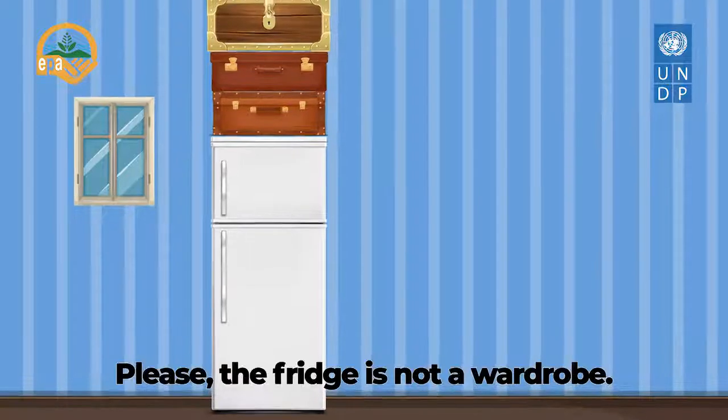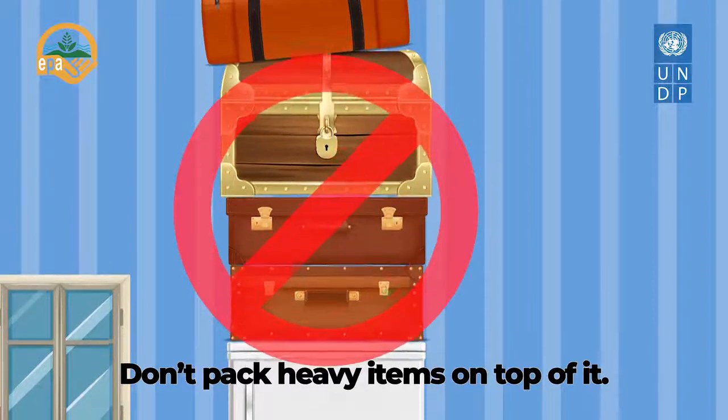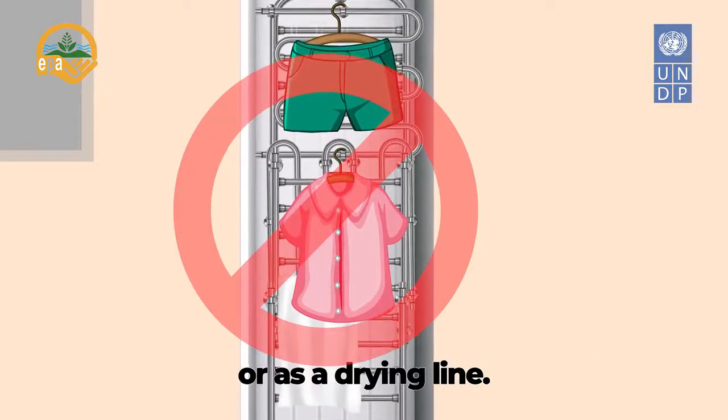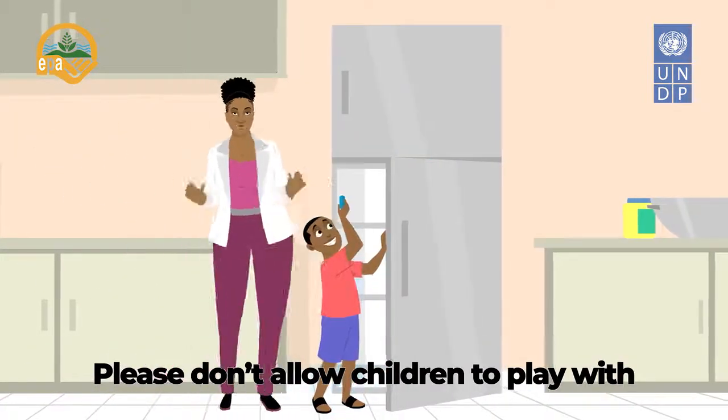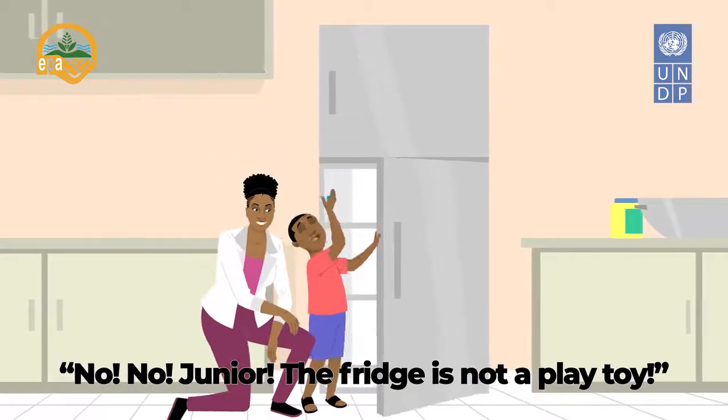Please, the fridge is not a wardrobe — that's the rule. Don't pack heavy items on top of it. Condensers should not be used to dry clothes or as a clothes line. And please don't allow children to play with and around the fridge. It is dangerous. No, no, Junior!